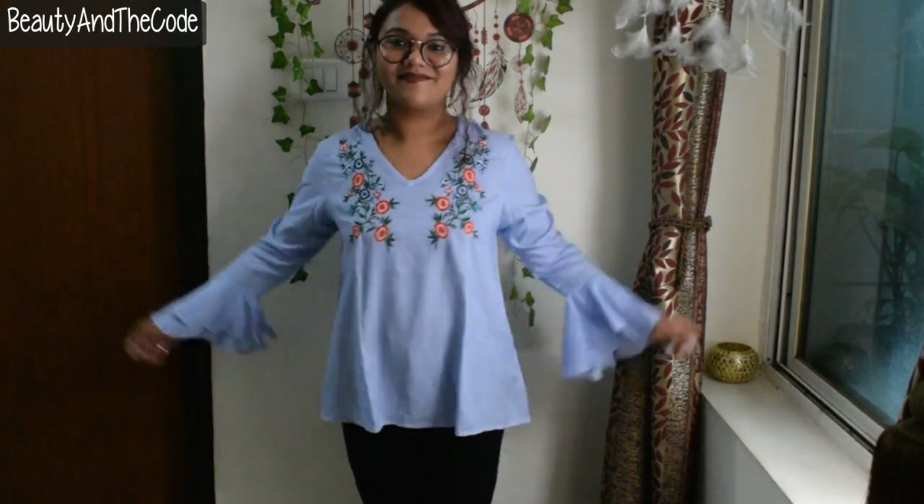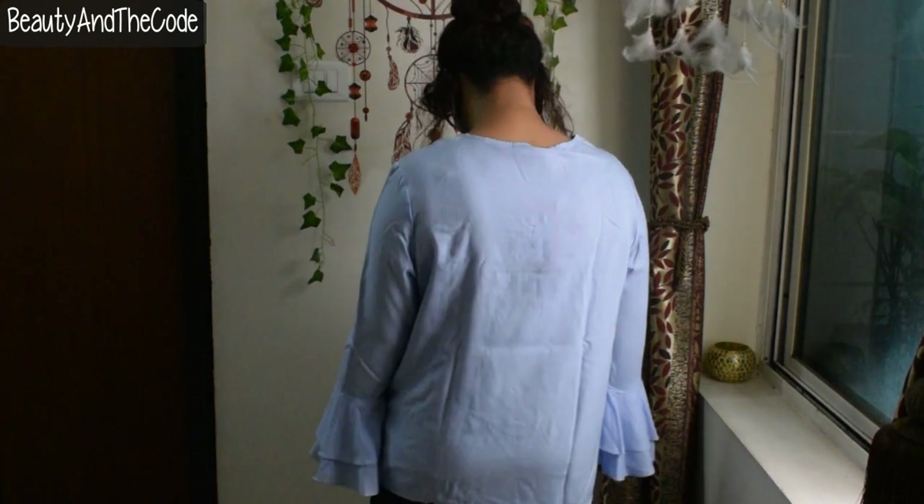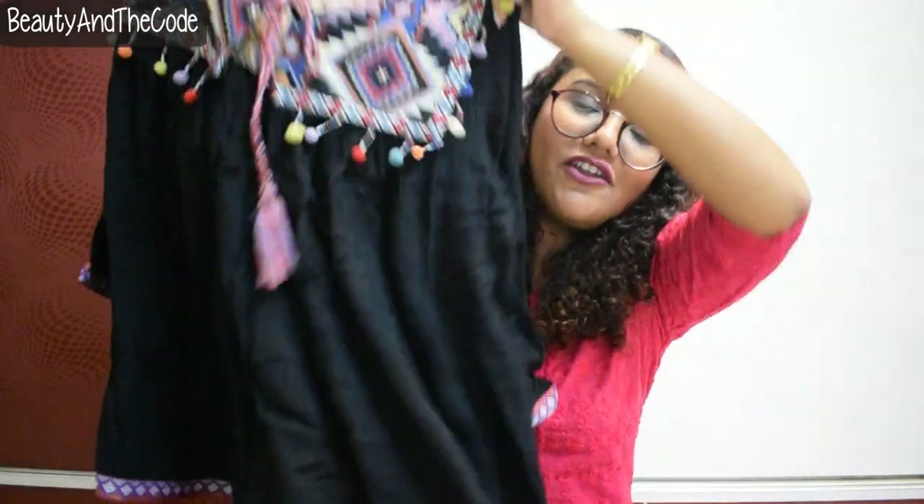I'm going to show you how it looks. I absolutely loved it because this one looks like a Zara kind of top and it's only priced at 799 rupees — I really really loved it!